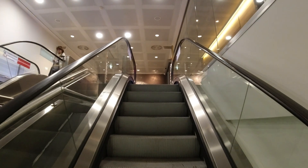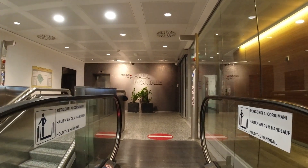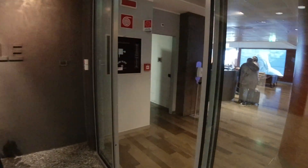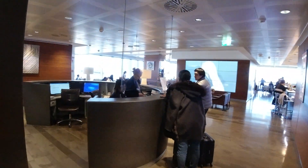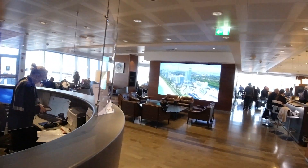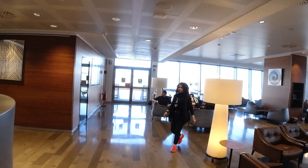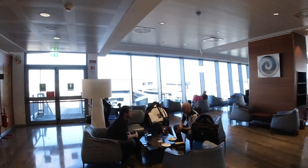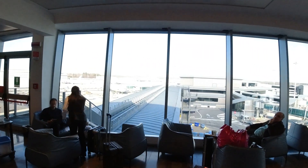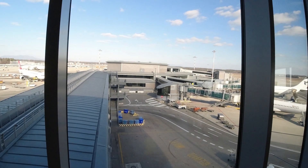We're just getting up the escalator to the Montale Business Class Lounge. First time here, so let's see what Italians have come up with. Let's show our ticket to the ladies here — thank you very much. Finally in. If you do travel business class from Milan Airport, you get nice perks like fast-track security, which definitely helps because it's quite a busy airport. That's a very nice view out of the window here.